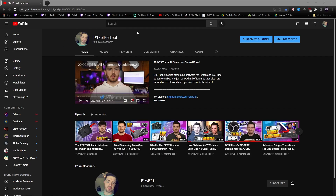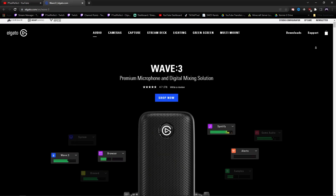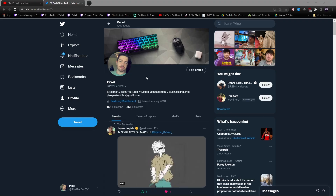Real quick before I show you the OBS setting — I want to announce that I'm going to be doing a giveaway. We're closing in on 10,000 subs, and as a token of my appreciation, I want to give away an Elgato Wave 3 microphone. There's going to be a Gleam link in the description down below, as well as a pinned comment in the comment section where you can enter. You must be following me on Twitter so when I do the drawing, I can DM you.